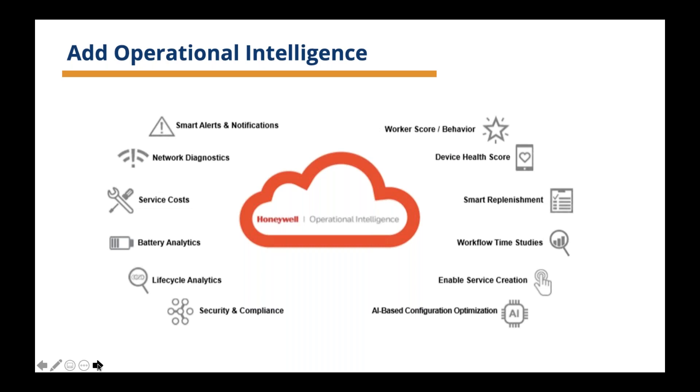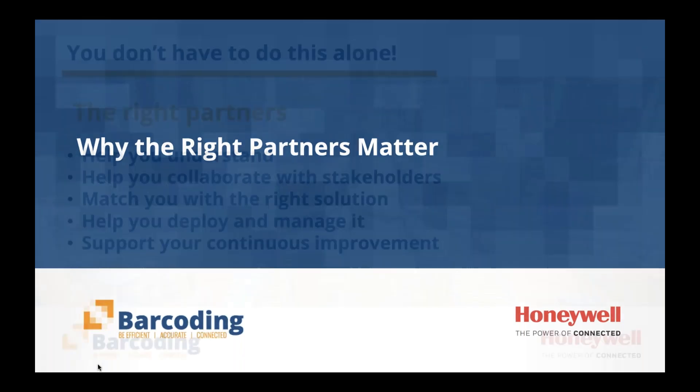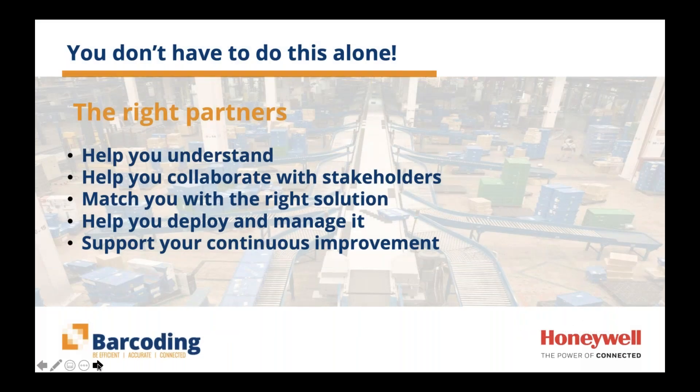Let's move towards wrap-up mode, because there's a lot of information we've covered today. Having the right partners matters in being able to navigate what is possible within the technology, as well as what you need to do to move forward most efficiently and effectively. The right partners do matter, and the main reason is you don't have to do this alone. The right partners help you understand where you are now, where you need or want to be, and the people, processes, technology, and data required to achieve that goal.